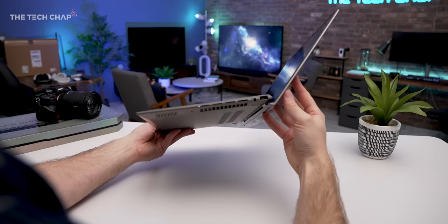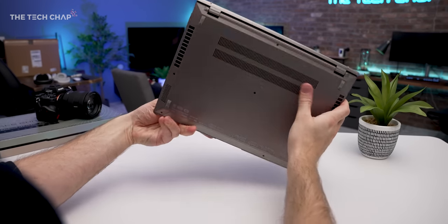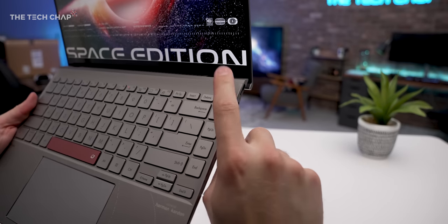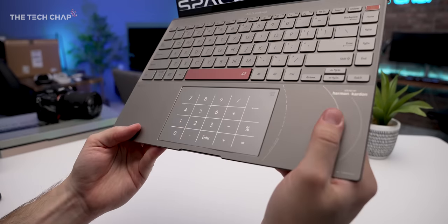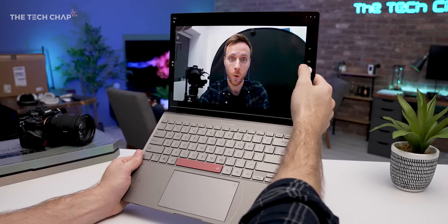Elsewhere we get up to 32GB of LPDDR5 RAM, a terabyte of PCIe 4 storage, and new IceCool technology which together with dual fans helps keep everything cool. We also get the latest Wi-Fi 6E, Dolby Atmos speakers, a fingerprint reader in the power button, and a touchpad that doubles as a numpad. They've also squeezed a webcam with an IR sensor for face unlocking into that top bezel.